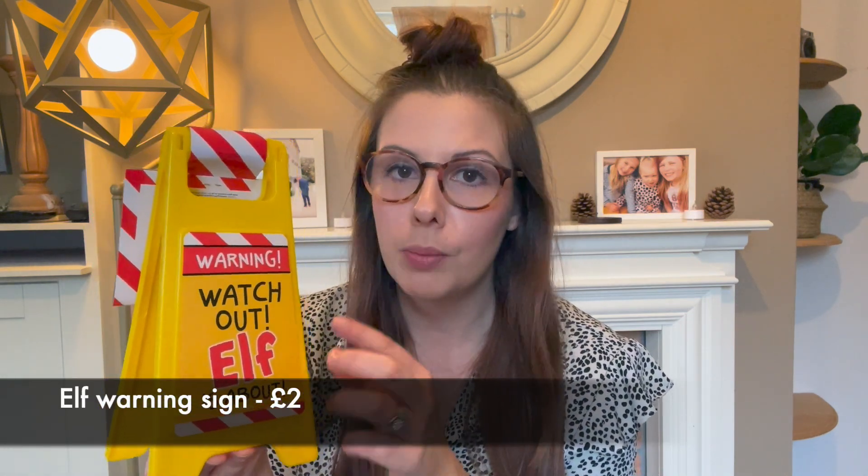I bought some elf items. I got a 'Watch Out, Elf Is About' sign — the girls will love this. We have two elves that come but no real props; they just move position. I thought this would be great to put out on the first of December. My youngest is nearly three and a half and is really getting into it. I also got a sleeping bag each for the elves — I thought it would be cute if they came down and the elves were having a sleepover or watching a movie.